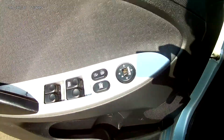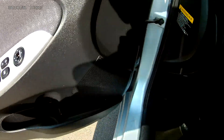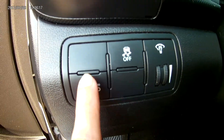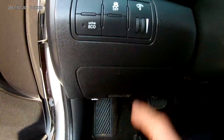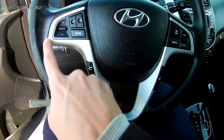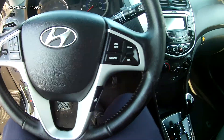So inside, on the door, we got ourselves our power windows, power locks, and our power mirrors. Right on the side, behind the steering wheel, you got yourself your active eco mode in case you wanted to get even better fuel economy, traction control which you can turn on and off, and the dimmer. On the steering wheel, you got yourself all of your volume settings, all of your call settings right here, voice commands, and your cruise settings.